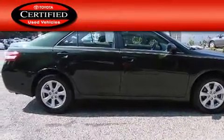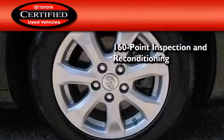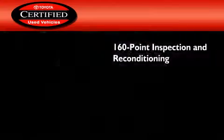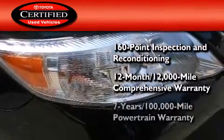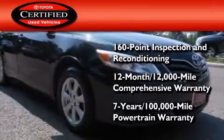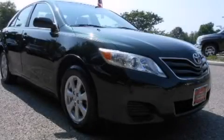Toyota's certification includes a 160-point inspection and an extensive reconditioning process, plus a 12-month, 12,000-mile comprehensive warranty, and a 7-year, 100,000-mile powertrain warranty. This vehicle won't last long at this price. Call and arrange a test drive now.